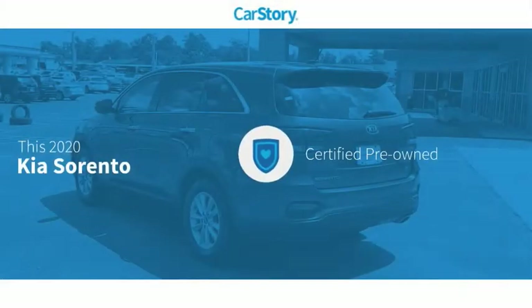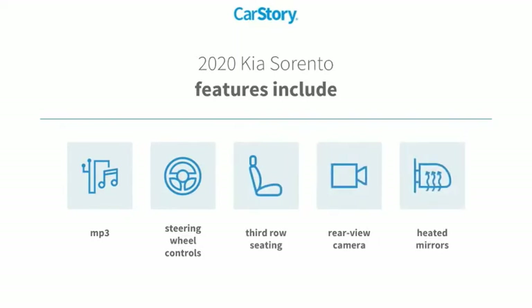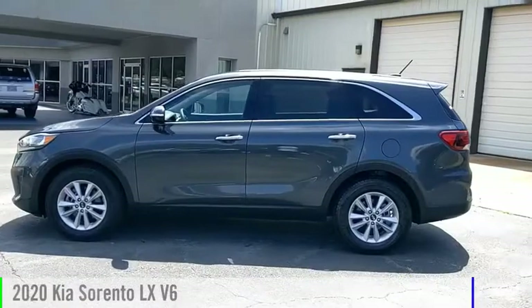Carfax research indicates this vehicle as certified pre-owned. Features also include rear view camera, heated mirrors, steering wheel controls, third row seating, and MP3. It has been listed as an IIHS top safety pick.